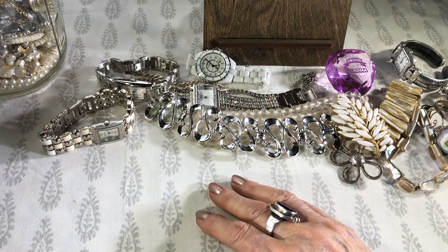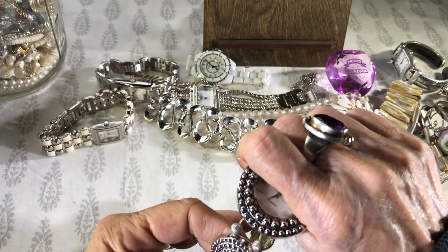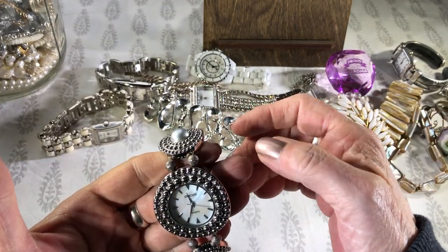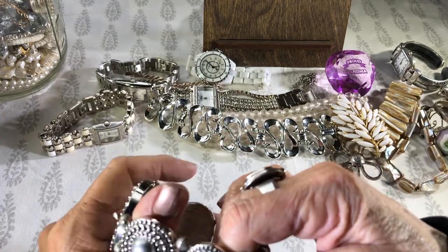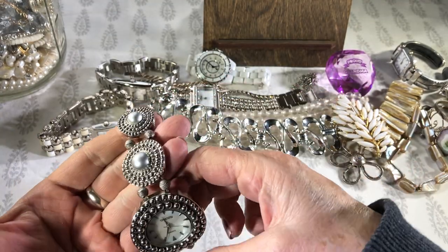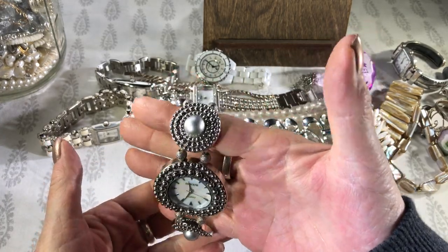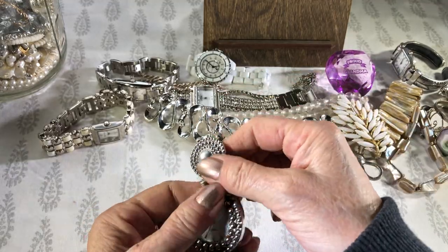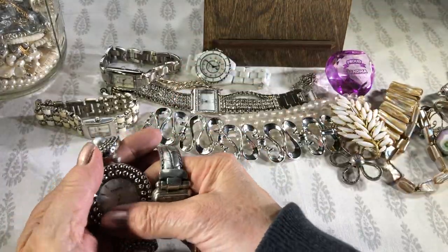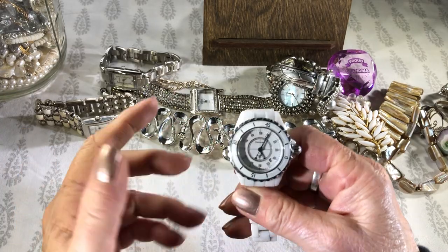Any more watches? Yep, one more. This big one by Chico's — it's a stretchy. Looks kind of stretched out a little. It's got like little pearls but none of them are worn. It's got a mother of pearl dial. Southwestern? So that makes four Chico's, one Fossil, and one White House Black Market. And this one I really want to check — could be amazing.